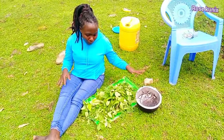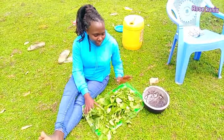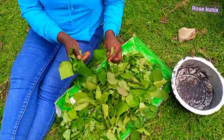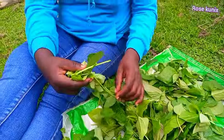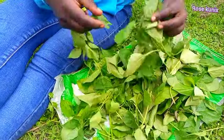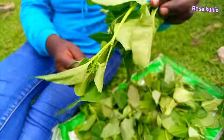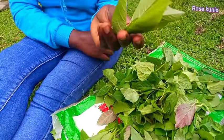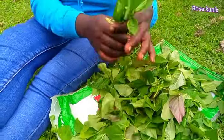We are going to prepare the most delicious traditional vegetables. I have a variety of vegetables here — different types I'm going to show you. I have the bean leaves, then here I have the cowpeas, then I have the African nightshade, or the managu for those who know it. And here I have the amaranthus, or the pigweed.